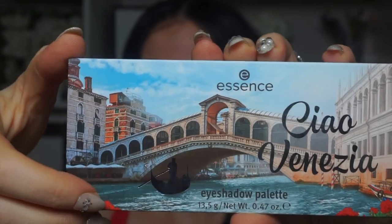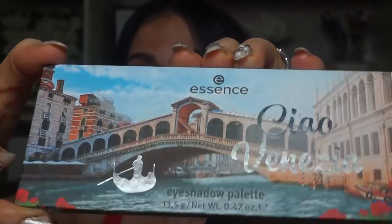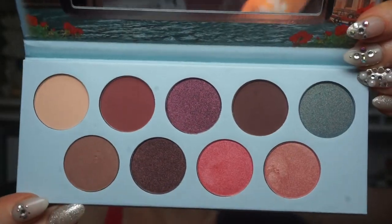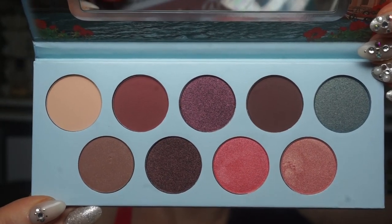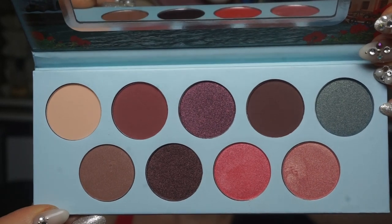Got this gorgeous palette from Essence. This is the Chow Venzia. I thought the packaging was so gorgeous — that's actually what caught my eye, because some of you might know I'm a packaging addict. But then look at the colors inside. They're just such gorgeous shades, especially for me. I love to wear these neutral, warm shades for my everyday look. These are my everyday go-to shades. I mean, these chocolatey shades with not too much red in them are perfect.